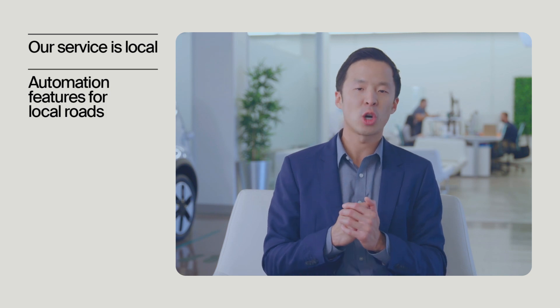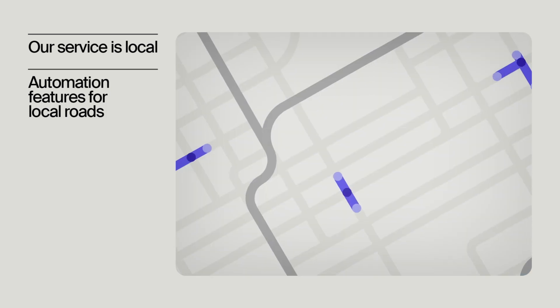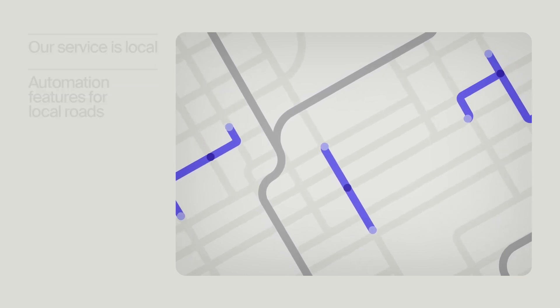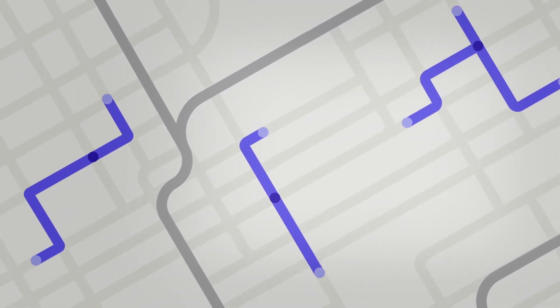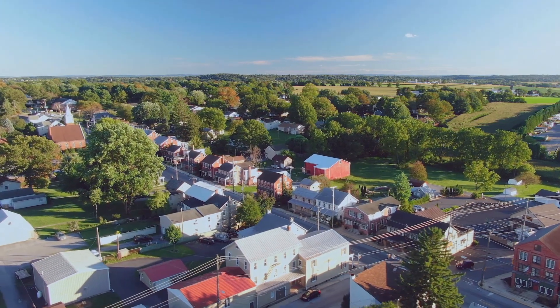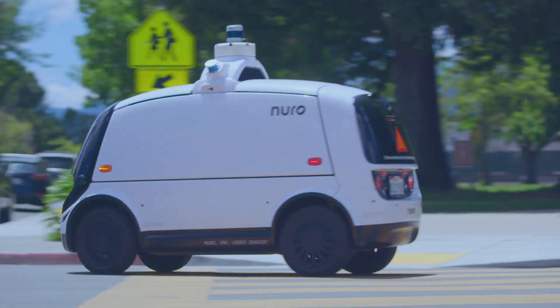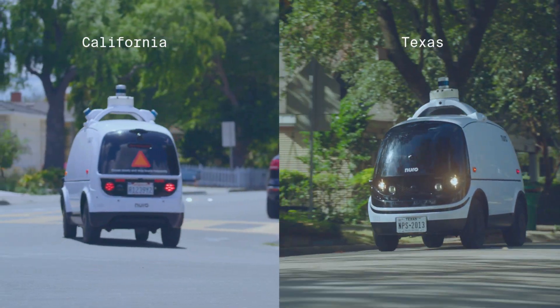Second, we have a deep understanding of what's easy or difficult for autonomy, where our partner deliveries are happening, and what local road networks look like. This allows us to choose which driving features and areas would be most valuable to our partners, and focus on those first. This strategy means we can serve customers right away, not many years in the future. We are already operating in California and Texas, and we are expanding quickly.